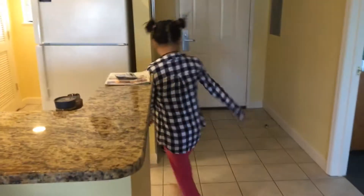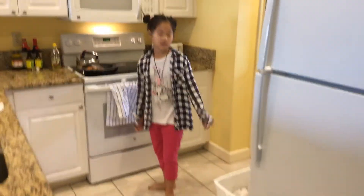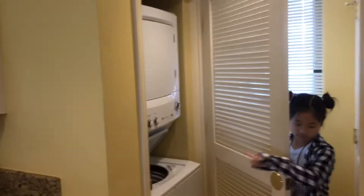Come back here. So this is the kitchen. As you know, these are washers. And these are stuff.